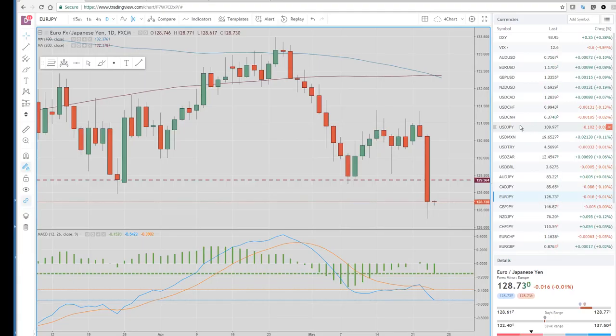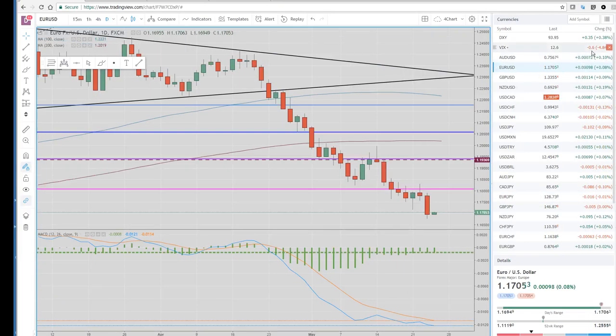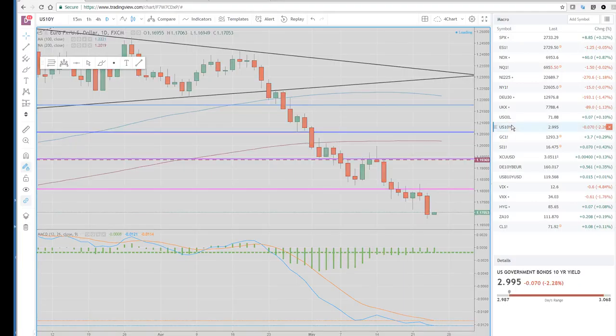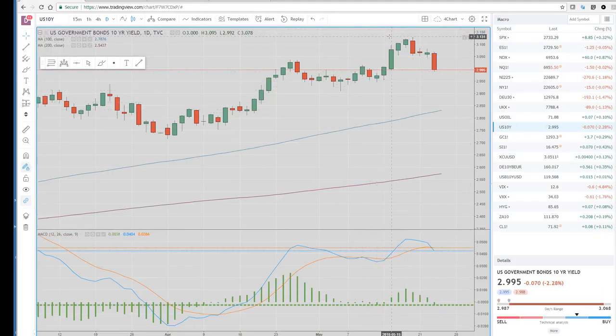Dollar Yen might be the best way to express the yen cross trade, because we are turning slightly bearish the dollar. Let's take a look at the 10-year yield — it topped out at 313. We had a bearish engulfing day last week, then a couple of doji-type days and another big down day. A lot of people are calling for this correction to get down to around 290, the old low. We think it could even dip down to the 100-day, which is at 283. So if we do get weakness in U.S. yields, it's going to put some pressure on the dollar.